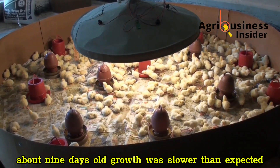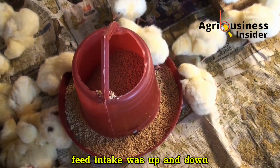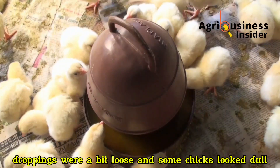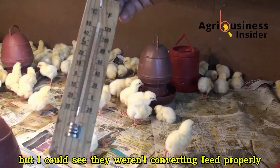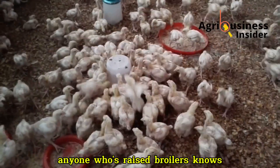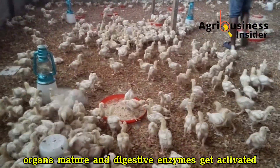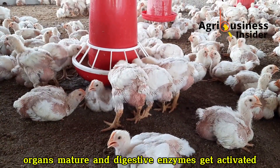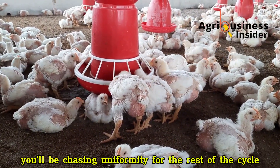It was week two of my new batch, about nine days old. Growth was slower than expected, feed intake was up and down, droppings were a bit loose and some chicks looked dull. Mortality was low but I could see they weren't converting feed properly. Anyone who's raised broilers knows those first three weeks are everything — that's when immunity develops, organs mature and digestive enzymes get activated. If you lose that window you'll be chasing uniformity for the rest of the cycle.